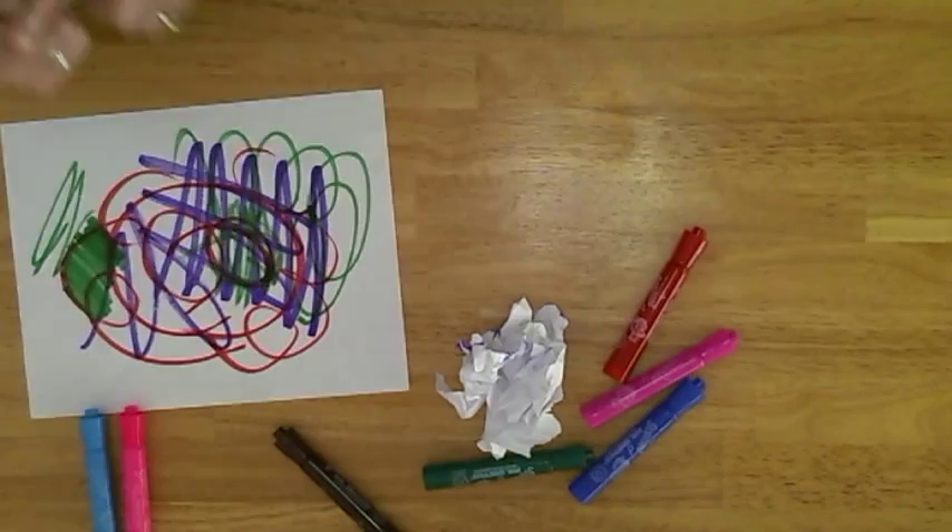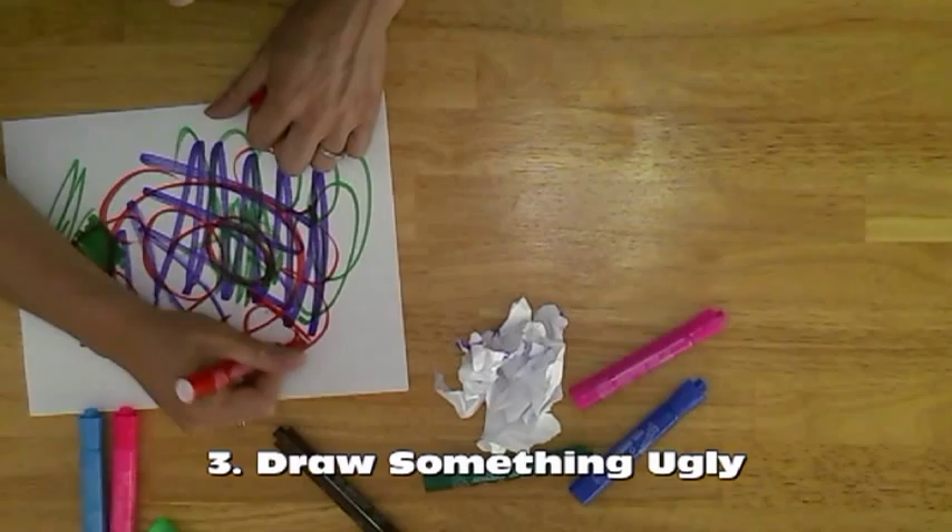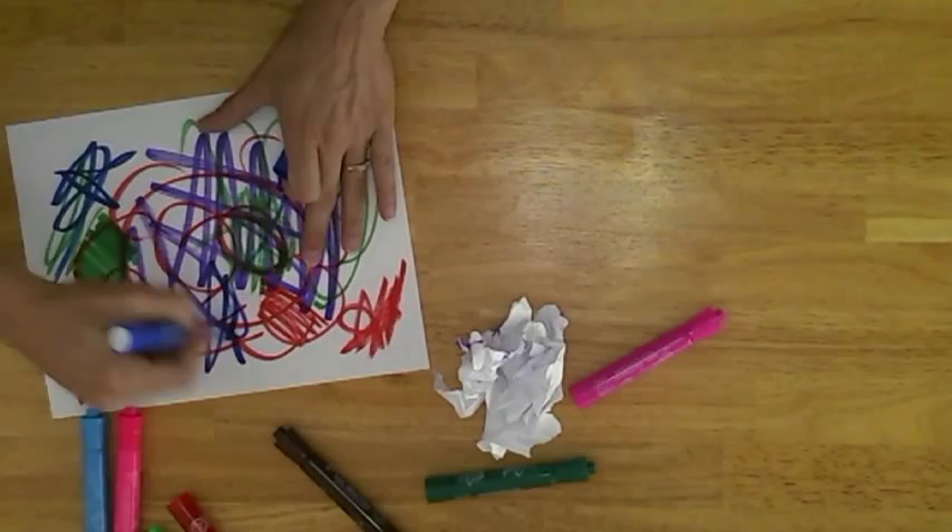Sometimes I suggest to my clients that they draw the ugliest thing they could possibly think of — just scribble, choose ugly colors, make it horrible. You're giving them permission to not be perfect.